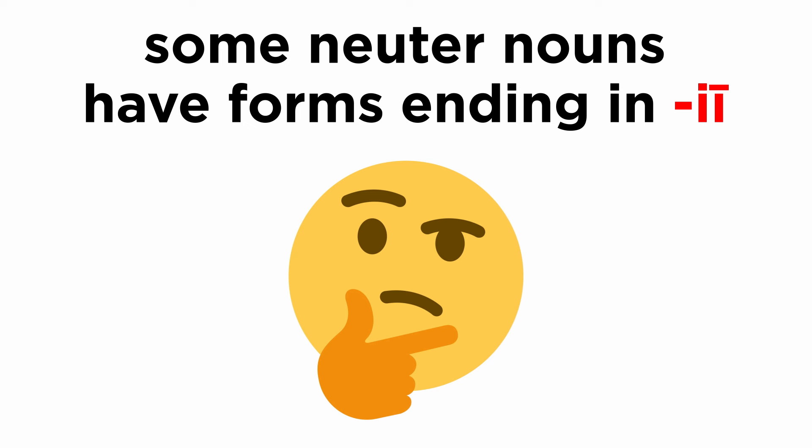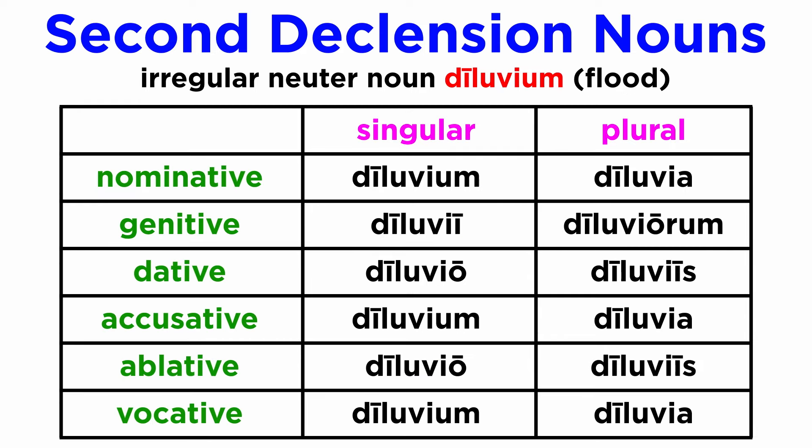Now, there are some other peculiarities that need to be discussed. Some neuter nouns of the second declension will often have two I's in the declension. That is because the first I belongs to the base, and the second one is the regular ending. Let's see one example with the word diluvium, meaning 'flood.'